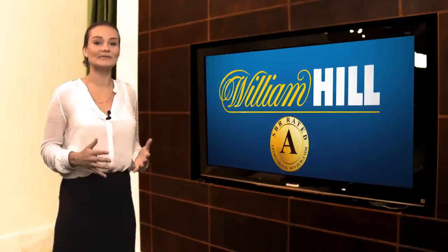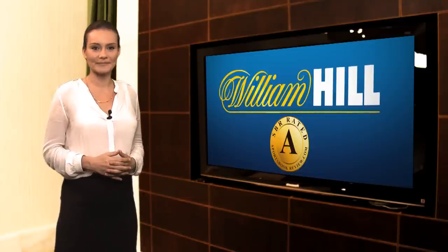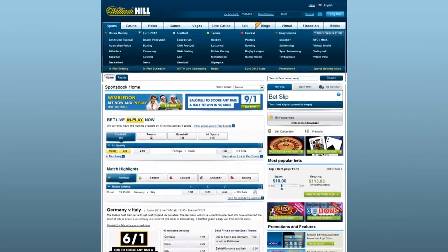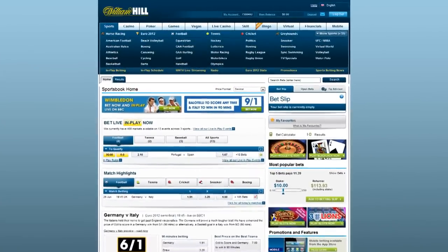Let's take a look at William Hill's website and wagering software. After you log in, this is the page you are taken to. As you can see, it's a busy page with links to many features William Hill offers.